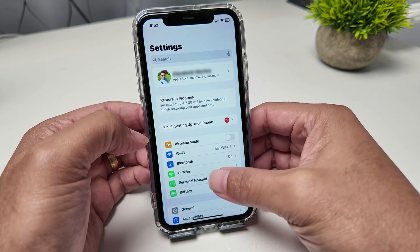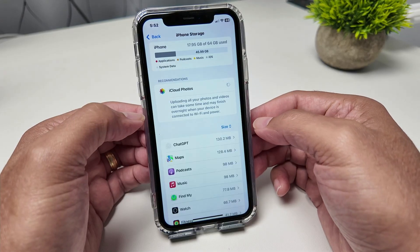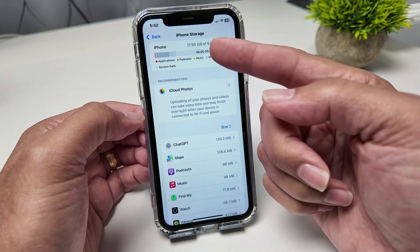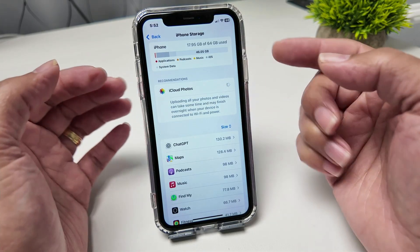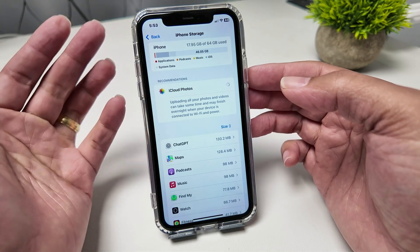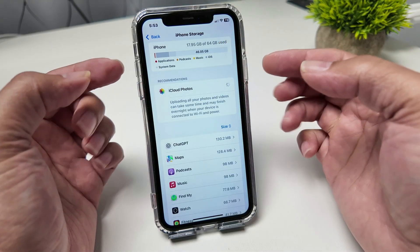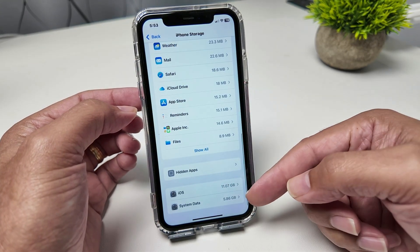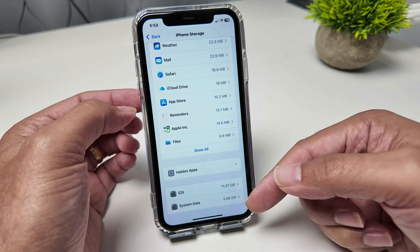So I come here to General and take a look at the phone storage again. I have right now 17.95 gigabytes of 64. It's still downloading around 4 gigabytes, so I have about 20-something gigabytes in total — comparing to before when I had like 62. The difference is huge. You can see the system data here — it's just a tiny bit now. I can check: system data is now 5 gigabytes. Remember before it was like 37. The difference is huge.